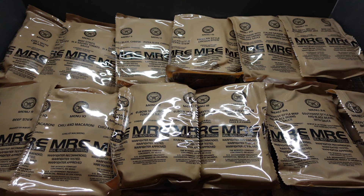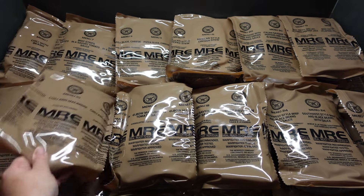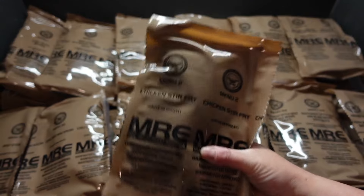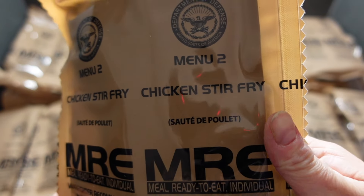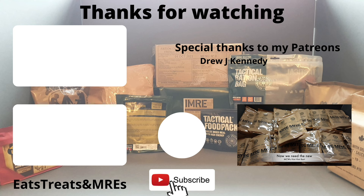Never mind. As I said guys, got these from MRE Empire — got some fantastic prices on cases. I believe there may be some new components, but there is definitely one new main down here: Menu 2, chicken stir fry — so that'll likely be done soon. If you want to buy some yourself, click on the link. Bart will get them added to you super fast. I can't believe we've got these in the UK. Thanks Bart — he has got these out to me mega fast.